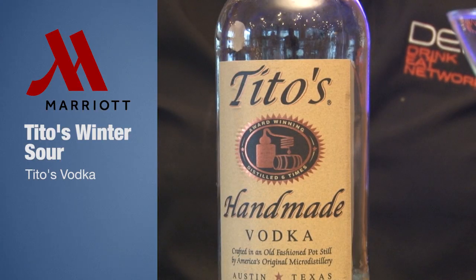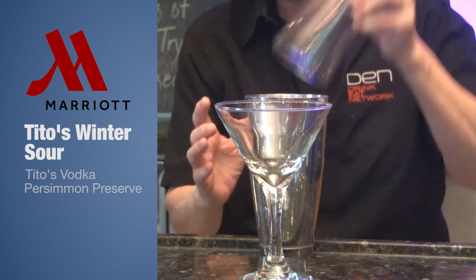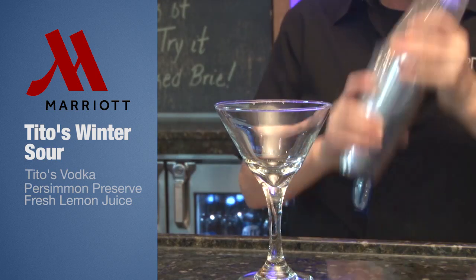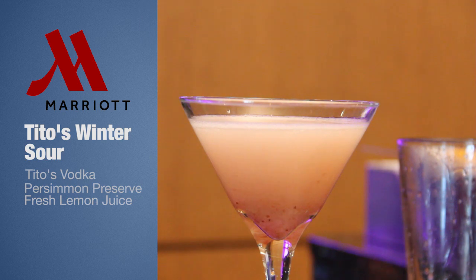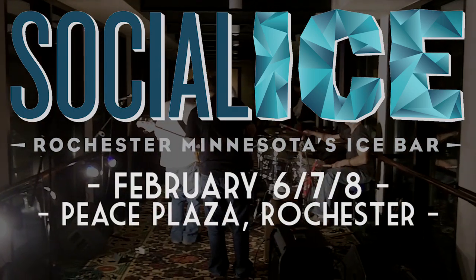This is Tito's vodka from Texas. Take two shots of Tito's, add persimmon preserves and three to four ounces of fresh lemon juice. Put it in a martini shaker on ice, shake it 31 times for good luck, then pour it straight out into an up glass and garnish with a sprig of rosemary.